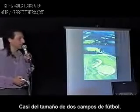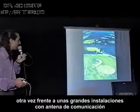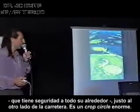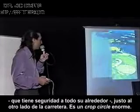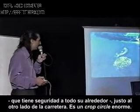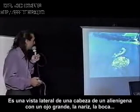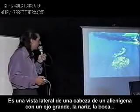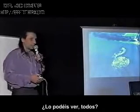And this one was an enormous crop circle, almost two football fields long, again right across a large installation communication antenna which has security all around it. Right across rows — this is a huge crop circle. Can everybody see what it is? It's the side view of an alien head with a big eye, the nose, the mouth.